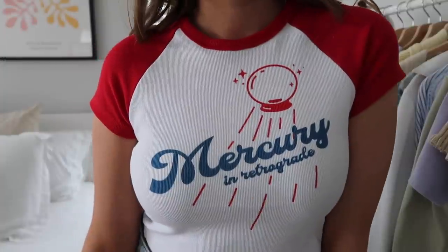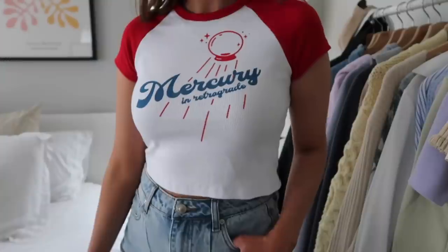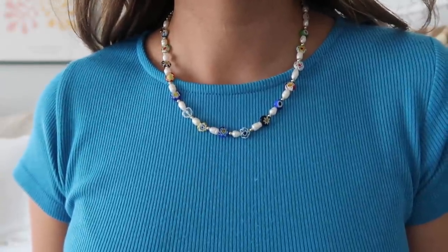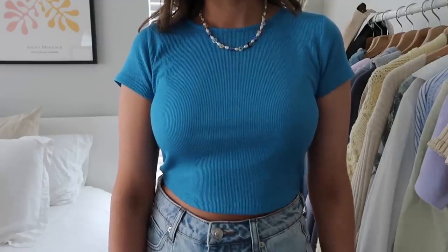Moving on to tops — first I got this little graphic baby tee, which is really popular right now. I see it all the time on Instagram and Pinterest. I love how it looks with jeans or denim shorts. Next up, this bright blue tee might also be one of my favorites — it's really soft, slightly cropped and ripped, and form-fitting. Bright colors are very trendy right now, and it looks great with my blue bead necklace.